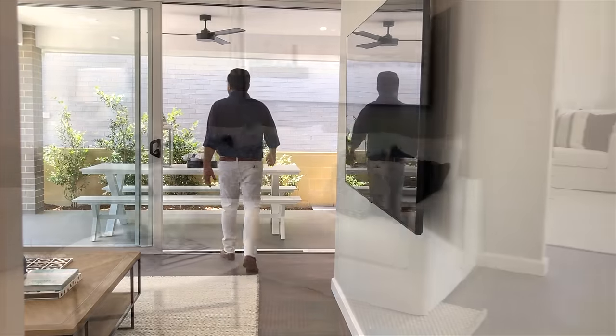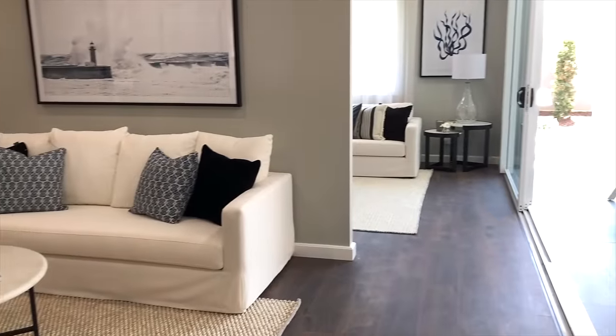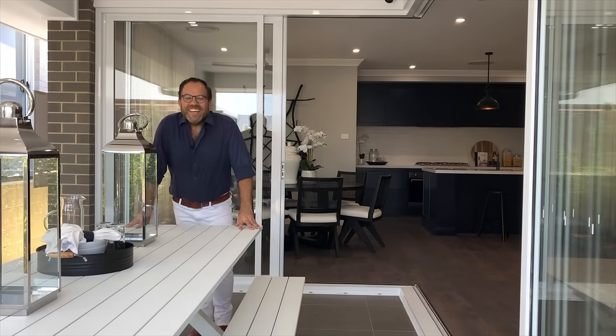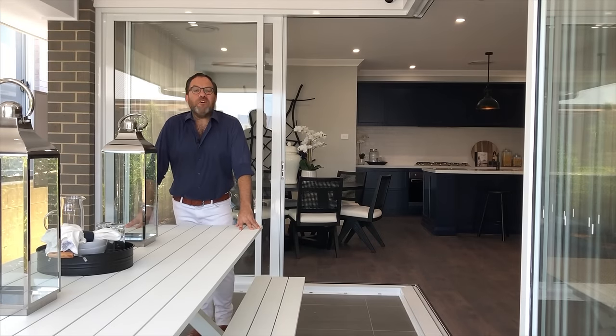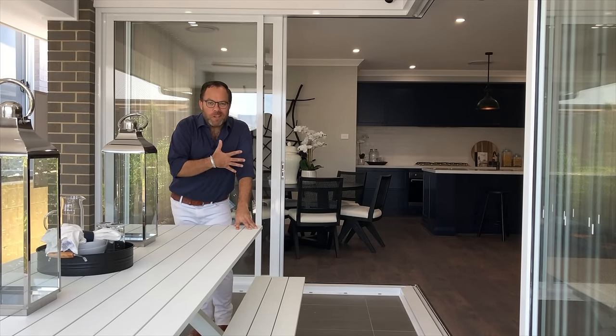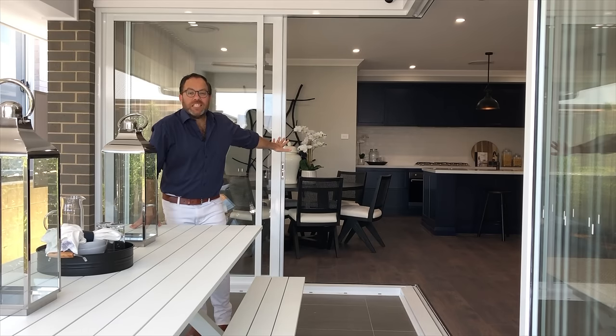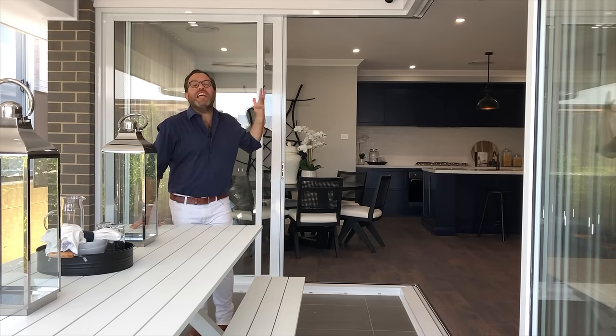This and the open plan living area lead out to that fantastic al fresco. This al fresco provides the perfect link from the inside of the home to your backyard, and it's great for entertaining with those large glass doors opening up to make what is already a large home feel even larger.